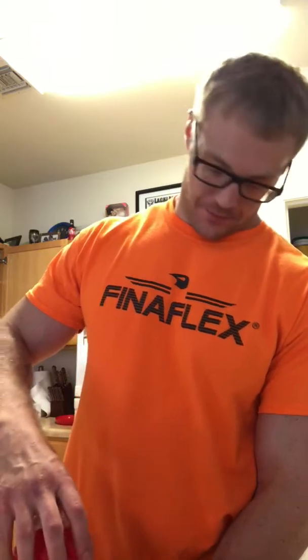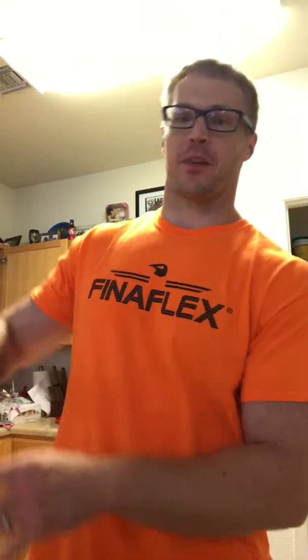I'm going to talk to you about this product I'm fixing on mixing up right now. It's from Lion Edge Nutrition. Without a doubt, the best, most complete post-workout product on the market currently.